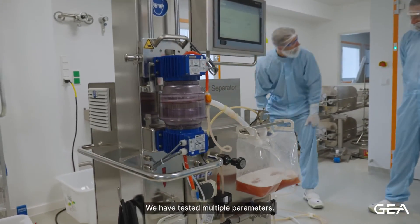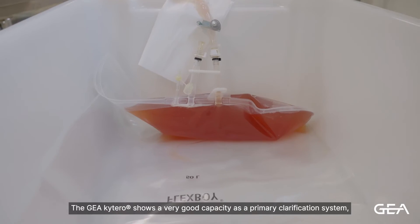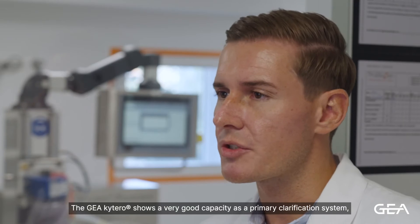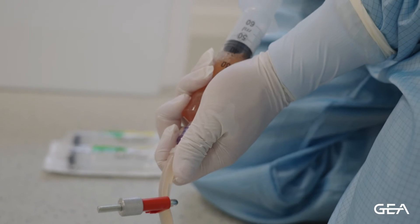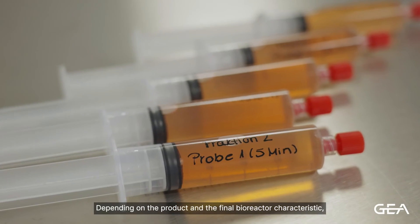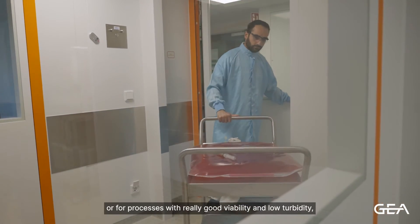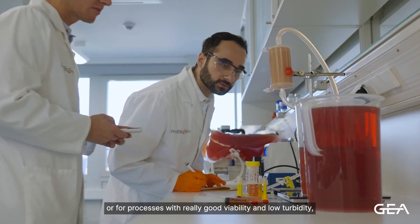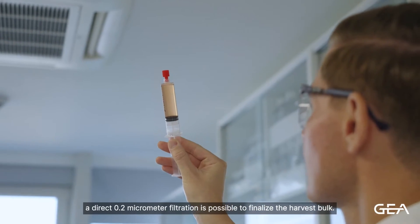We have tested multiple parameters with the GEA-KITERO 500, and in general it showed very good capacity as a primary clarification system, also suitable for intensified processes with higher cell densities. Depending on the product and the final bioreactor characteristics, a small-area secondary depth filtration — or for processes with really good viability and low turbidity, a direct 0.2 micrometer filtration — is possible to finalize the harvest bulk.